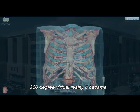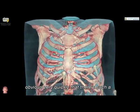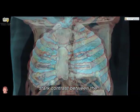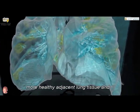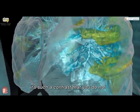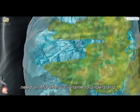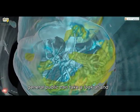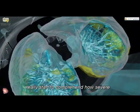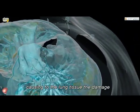When we recreated the images into 360-degree virtual reality, it became obvious very quickly that there's such a stark contrast between the virus-infected abnormal lung and the more healthy adjacent lung tissue. It's such a contrast that you do not need an MD after your name to understand these images. This is something that the general public can take a look at and really start to comprehend how severe the amount of damage that this is causing to the lung tissue.